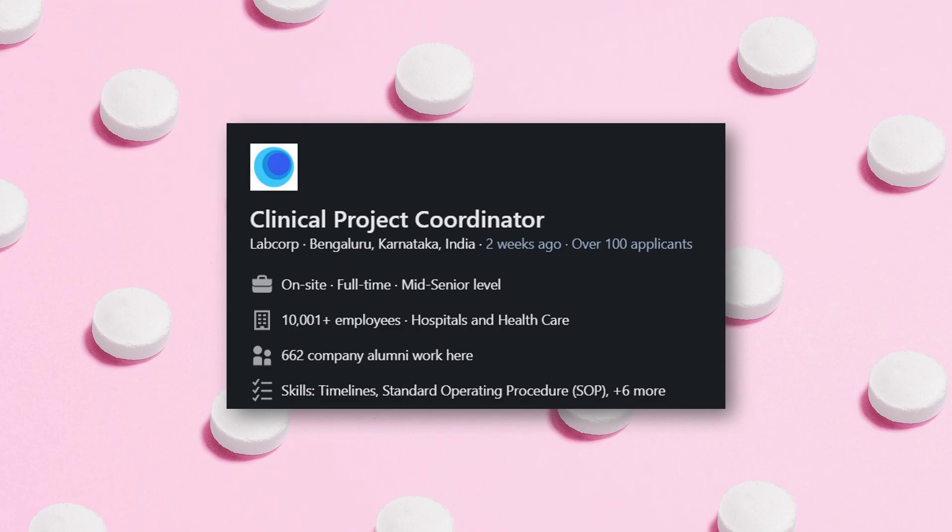The next job is for a Clinical Project Coordinator, located in Bengaluru, from the amazing company Labcorp. If you have CRC experience and are looking to get into CROs, you can work as a project coordinator, where you will be responsible for handling clinical trial operations and coordinating with various stakeholders and vendors. This role requires knowledge of SOPs, clinical trial operation procedures, and how to coordinate and communicate between various stakeholders. Link is in the description — apply if you are looking for a job in Bengaluru.